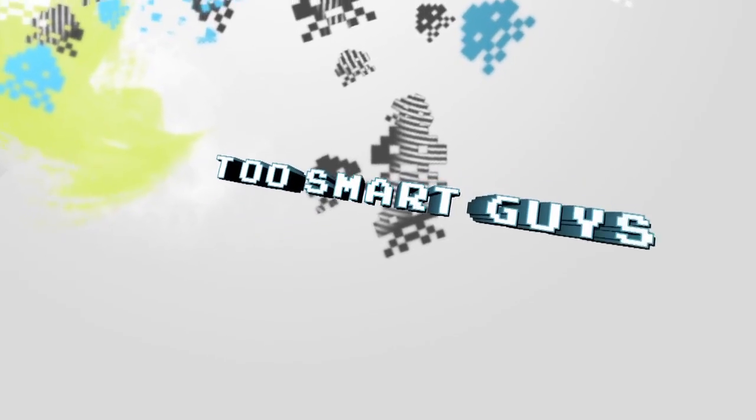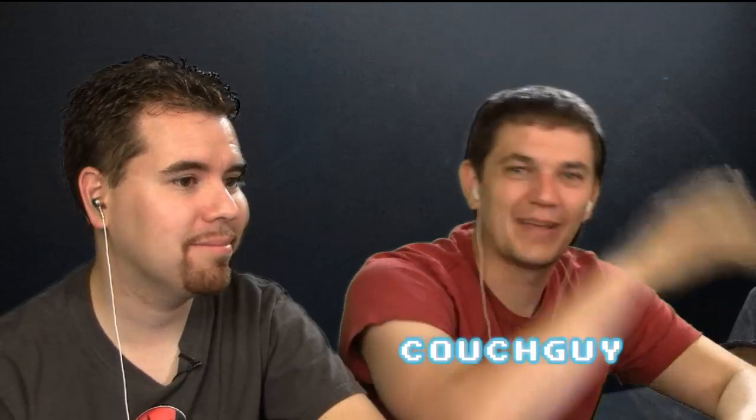Jailbreak an iPhone 4 iOS 5 software today on Two Smart Guys. We'll show you how. Hi, I'm Pox. I'm Caps Guy. Raggable? You're watching the Two Smart Guys show.